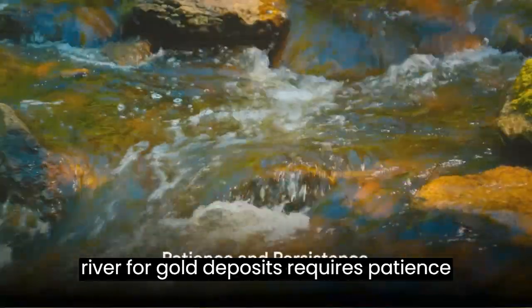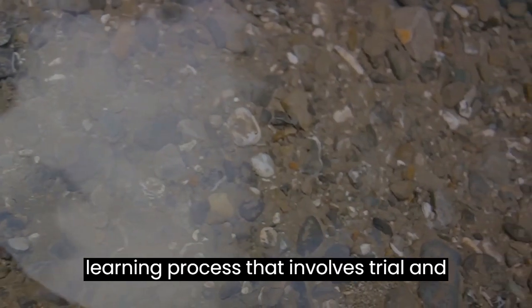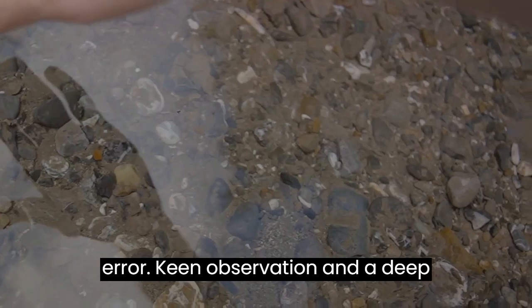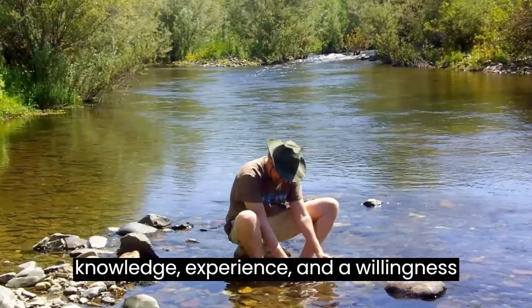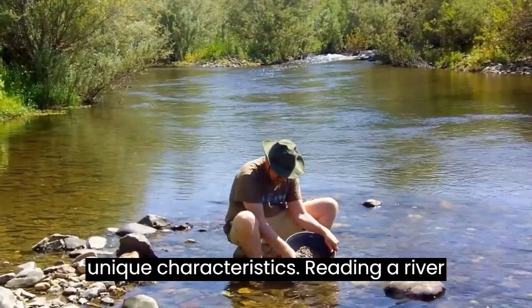Reading a river for gold deposits requires patience and persistence. It's a continuous learning process that involves trial and error, keen observation, and a deep connection with the natural world. Success often comes from a combination of knowledge, experience, and a willingness to adapt and learn from each river's unique characteristics.